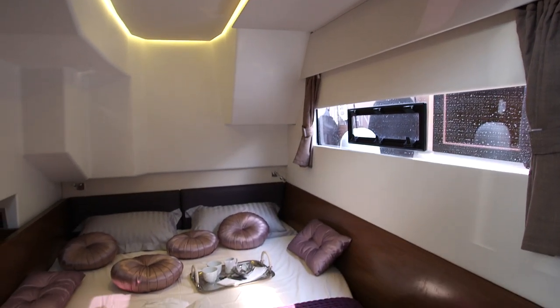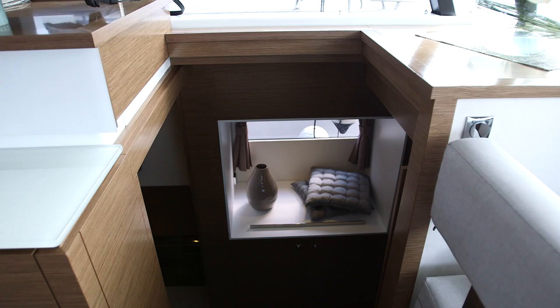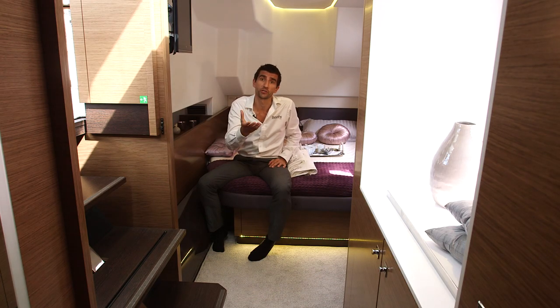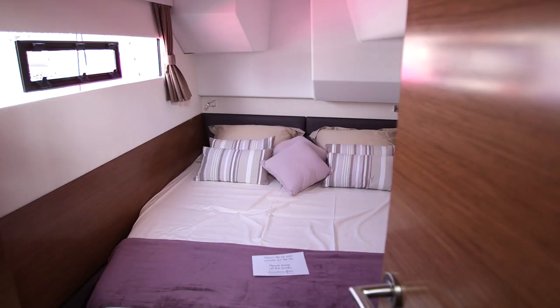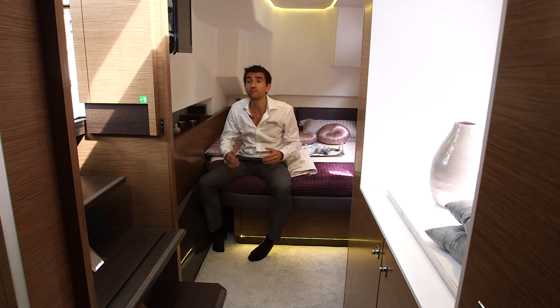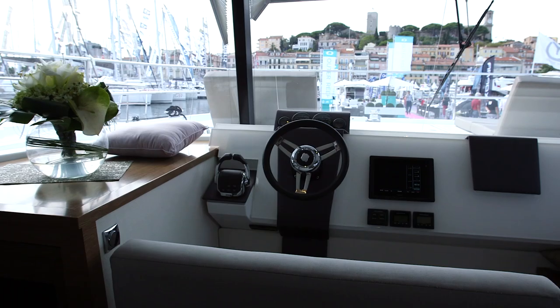There are two accommodation configurations available for this boat. On the show boat, we've got the entire port hull given over to the needs of the owner with an en suite double, and the starboard hull has a couple of guest suites with a heads compartment. You can expand that to four cabins, but either way, given that this is only a 37-foot boat, the scale of these spaces is very decent.